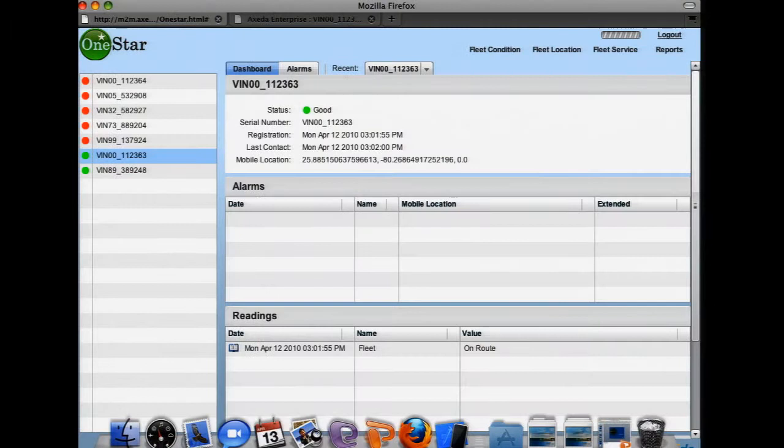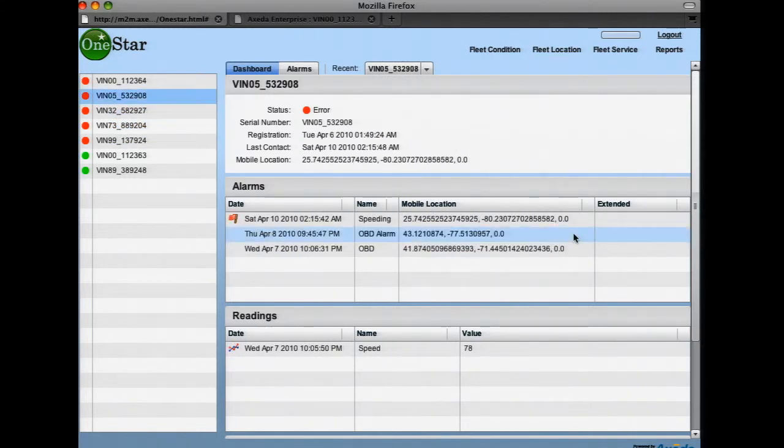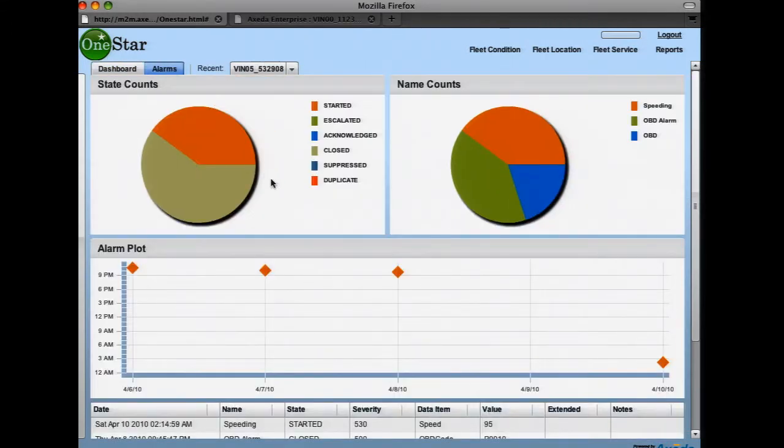If I select a particular vehicle, I can drill in and look at more information about it. We built an extra feature so I can click on the right and scroll through a list of devices. Every time I click on something, it's going back to the platform and bringing the information into the application. I'll find one with some alarms — here's VIN 5. I can see a speeding alarm, an OBD diagnostic reading, and I can view a historical trend of when alarms occurred and what types.